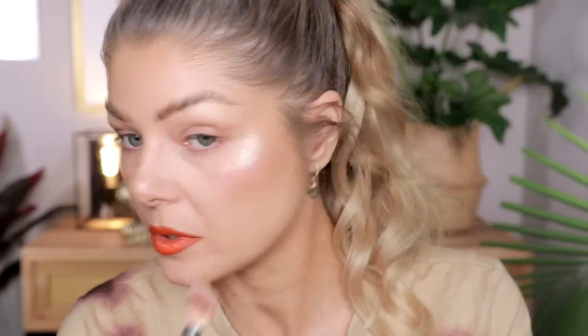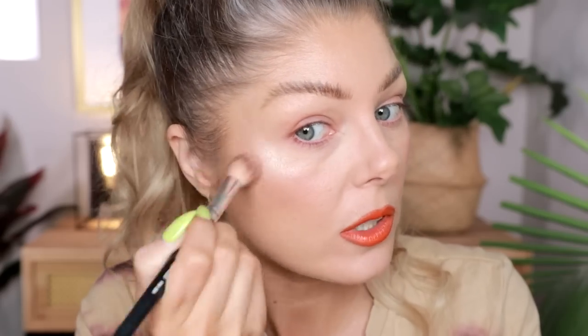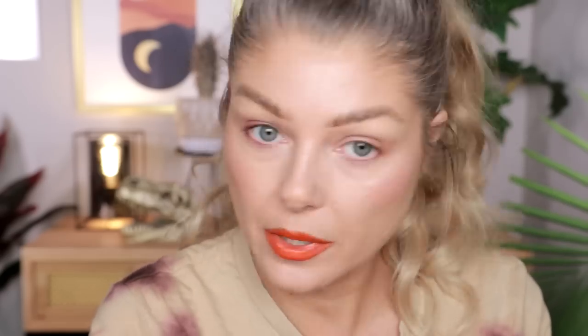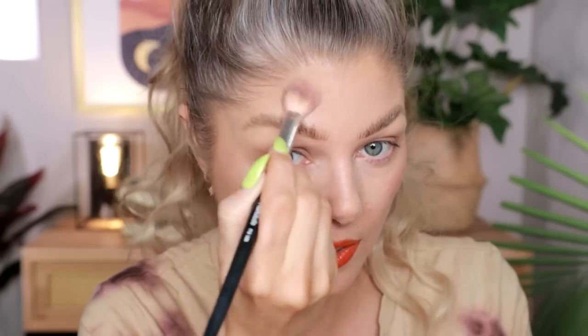Let me clean this brush off so we can use it on the highlighter. The blush is a cream blush and the highlighter is a Super Glow Highlighting Powder — I don't think I've tried that formula before. We're going to put that up on the cheekbone. She was not kidding with the Super Glow! I don't see visible glitter particles — there seems to be more visible shimmer in the blush formula than in the highlighter.